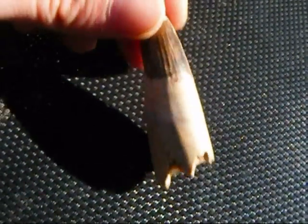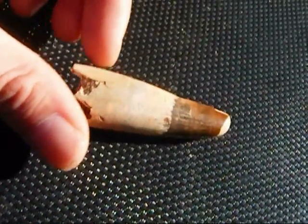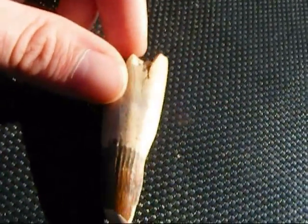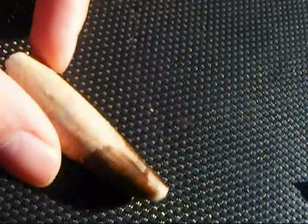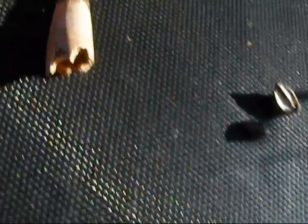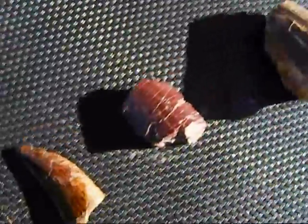So we can tell that spinosaurus probably lived a life like a crocodilian, where it would have hunted fish on a daily basis, but it may have hunted dinosaurs when it had the opportunity to do so. So we can tell that these teeth are from theropod carnivorous dinosaurs.